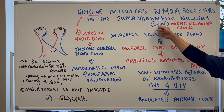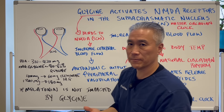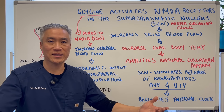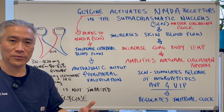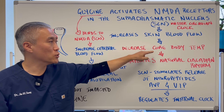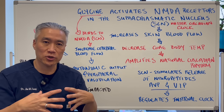The suprachiasmatic nucleus increases skin blood flow when it's activated by glycine. When activated, blood flow goes to the skin, helping to dissipate heat from your core — increasing skin blood flow and decreasing core body temperature. In order to get into a deep sleep, your core temperature needs to drop. This amplifies the natural circadian rhythm.